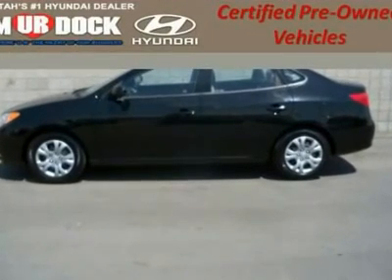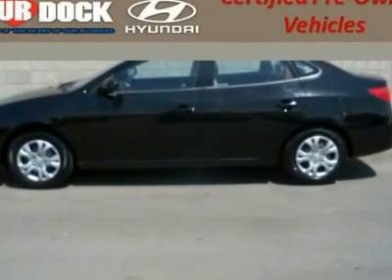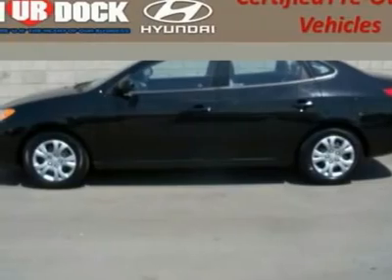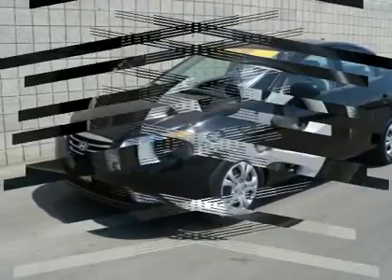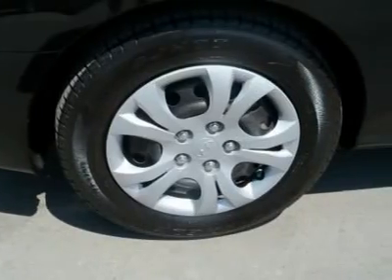Hyundai Certified 10-year, 100,000-mile powertrain warranty. Murdoch No Regrets Certified means a 150-point inspection, no questions asked, 3-day exchange, and a worry-free warranty.